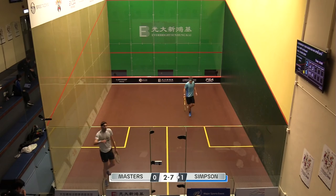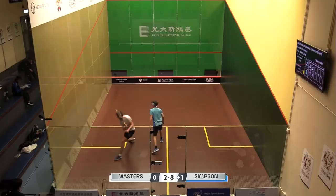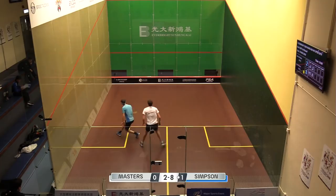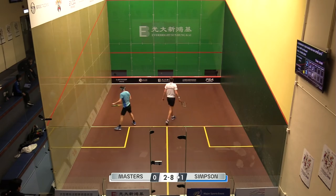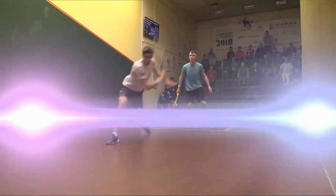That's exactly what I mean about Chris Simpson — the way he can just really create such action on the ball with that open racket face. Still the ball comes back. He's been looking almost invincible in there, but that's high quality stuff from Josh Masters — he took that one off his toes on the half volley and then followed it up with a really good drop shot.